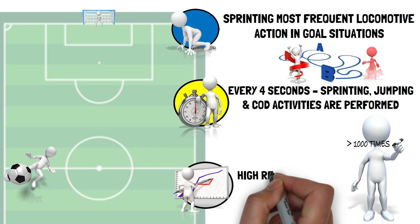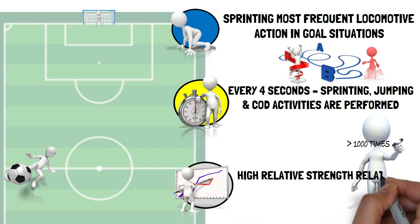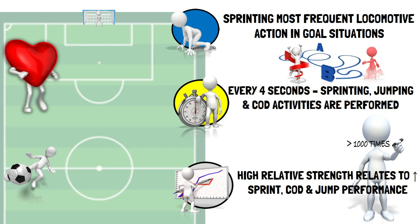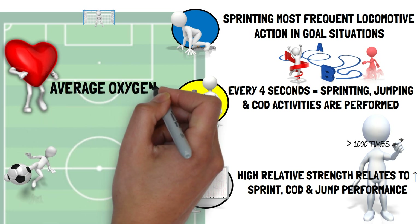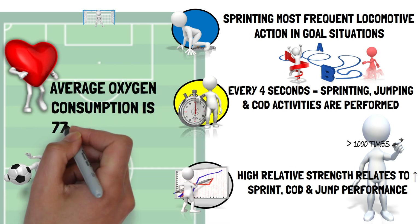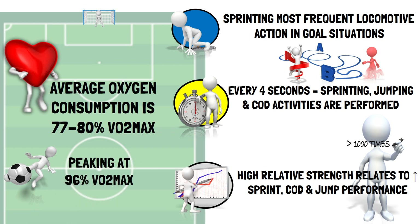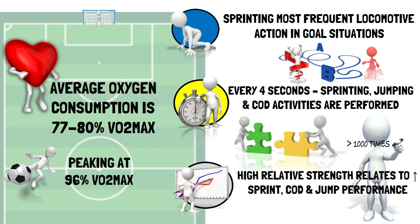Players who have a high relative strength have greater sprint, change of direction and jump performance compared to their weaker counterparts. To be able to repeatedly perform and recover from these high intensity efforts, aerobic fitness is essential. The average oxygen consumption in professional matches is between 77 and 80% of VO2 max, peaking at 96%. Therefore, possessing a combination of both aerobic capacity and repeated sprint ability allows a player to perform greater successive high intensity movement with short rest intervals.